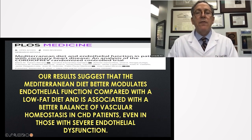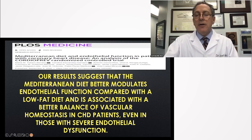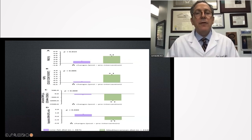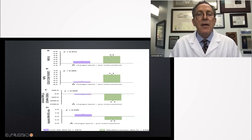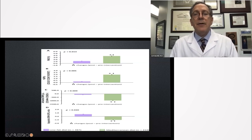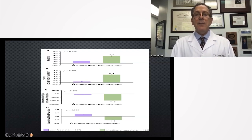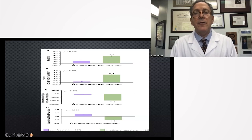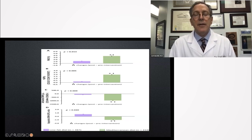Over one year — not over three hours — endothelial function improved, even if it was severe at baseline. Looking at the purple boxes and green boxes, the FMD in panel A: at the end of one year, the low-fat diet with complex carbohydrates like lentils did improve. But the high-fat 35%-or-greater extra virgin olive oil Mediterranean arm improved much more significantly.